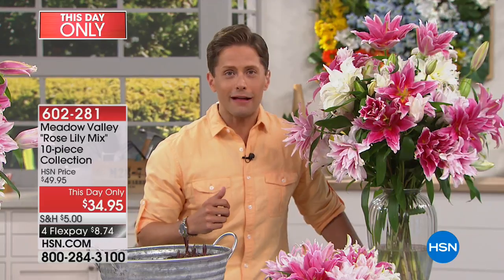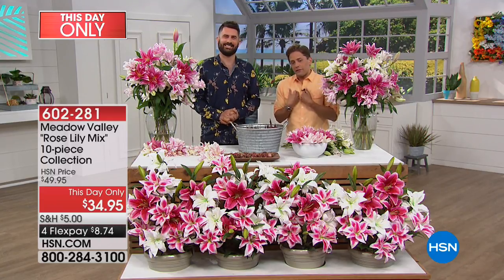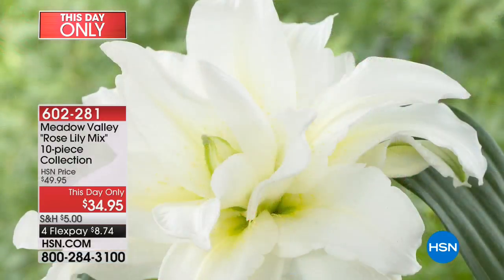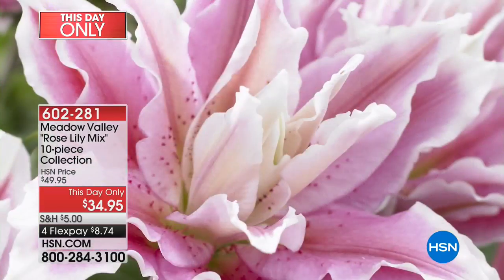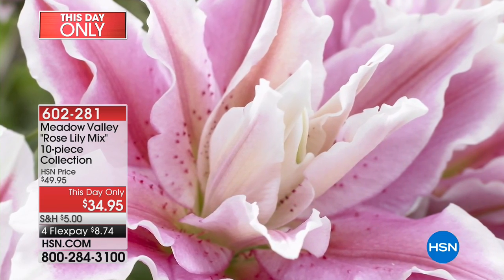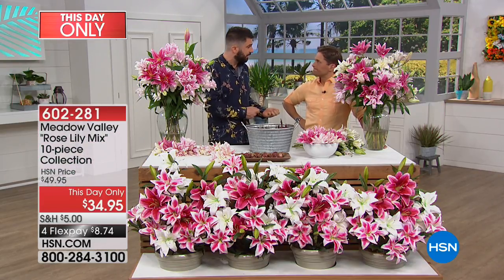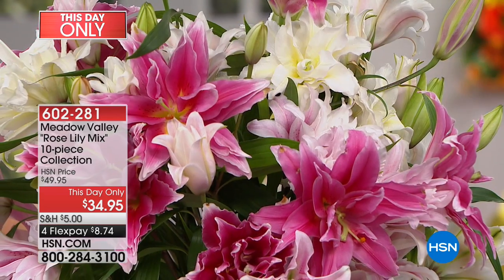Michael Perry from Meadow Valley joins us. These rose lilies were a chance finding in the fields in Holland about 10 years ago. There are four colors in this selection and each flower has a triple layer of petals — more fragrance, more color, and the pollen is hidden. So if you have a pollen allergy or worry about stains on clothes, this is a godsend. It's also an amazing cut flower and great for the border.